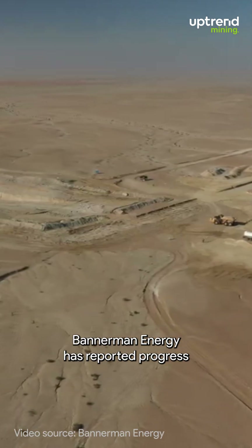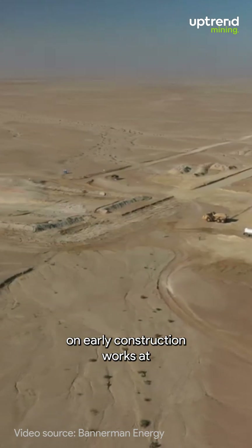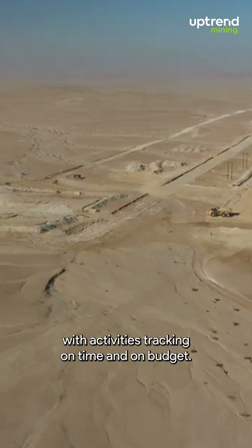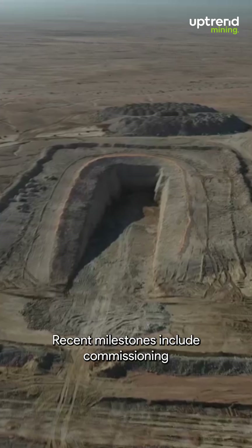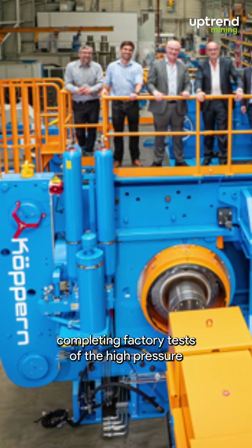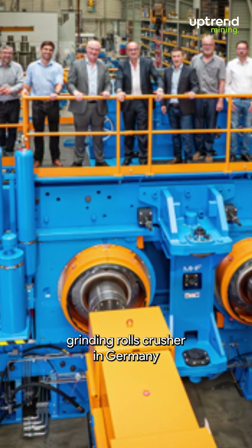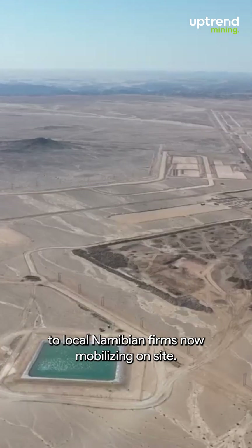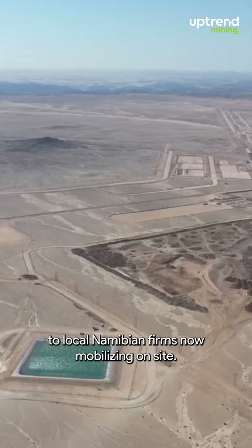Bannerman Energy has reported progress on early construction works at its Etango Uranium project in Namibia, with activities tracking on time and on budget. Recent milestones include commissioning construction power, completing factory tests of the high-pressure grinding rolls crusher in Germany, and awarding concrete and blasting contracts to local Namibian firms now mobilizing on-site.